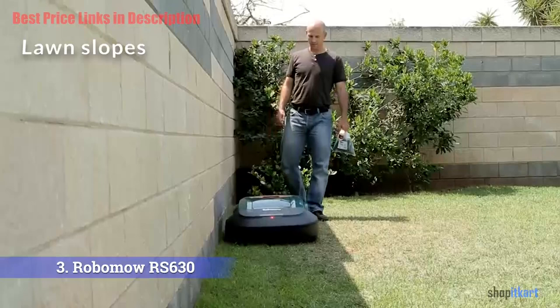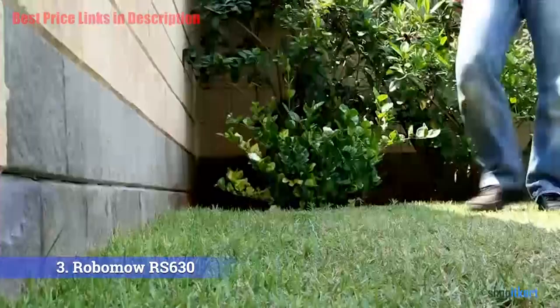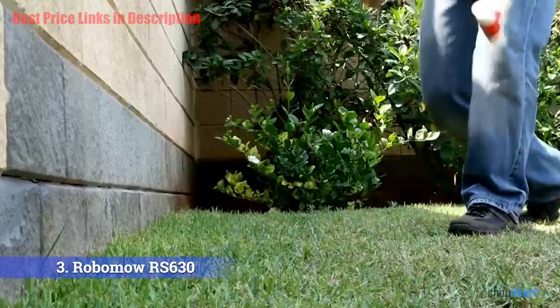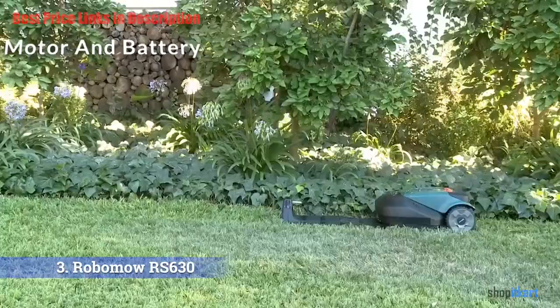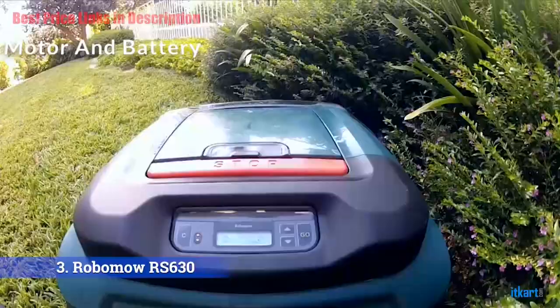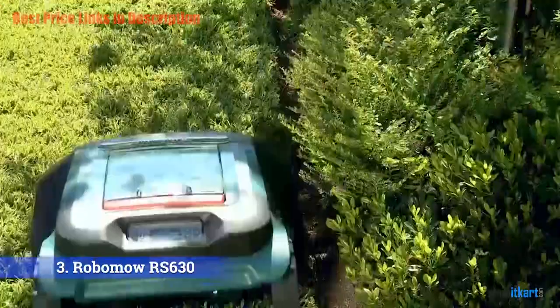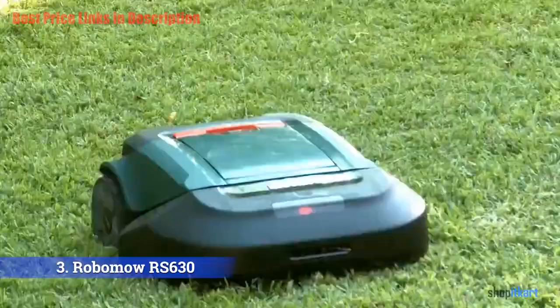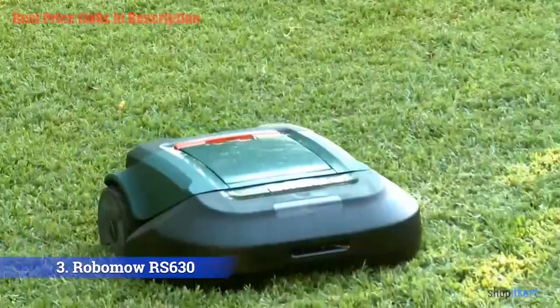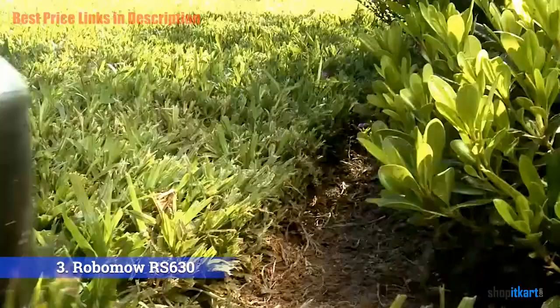It will balance itself out so it doesn't go flying off down the hill. If you have a hilly lawn, it is very important to measure the steepness of the banks to check that they can be dealt with by a robotic lawn mower. Motor and battery: the 400-watt motor is a powerful unit that deals well with the huge area this mower can cover. The lithium ferrum battery allows the mower to work for a long time before it needs recharging and has a very good lifespan. Both charge time and work time are around 1.5 to 2 hours, and the RS 630 will charge itself when it needs it, even if it is in the middle of a cut.